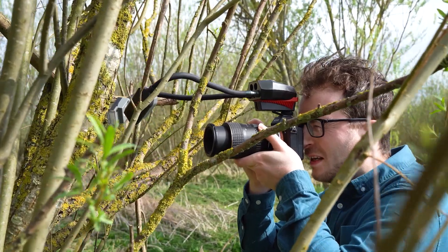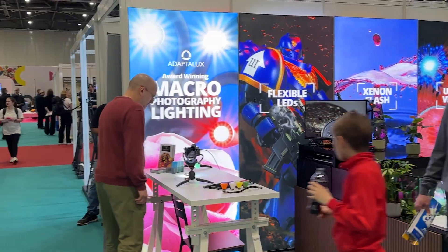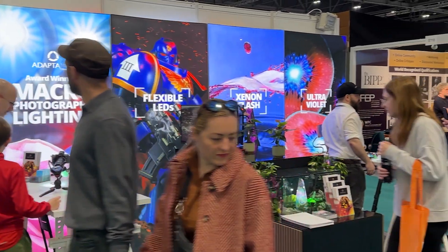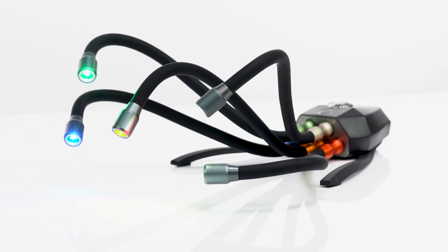Hi, I'm Sam, the founder and product designer here at Adaptalox. Welcome to our world of macro photography lighting products. As a small team of passionate photographers based here in the UK, we design and manufacture innovative lighting equipment for macro photographers across the globe.